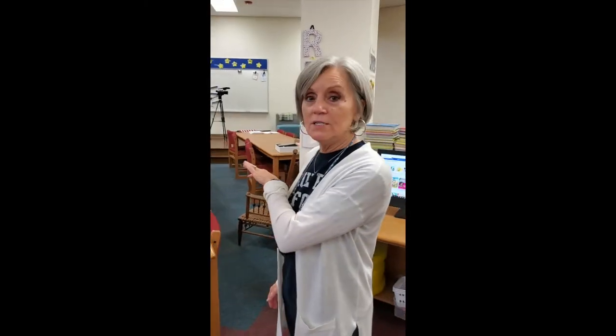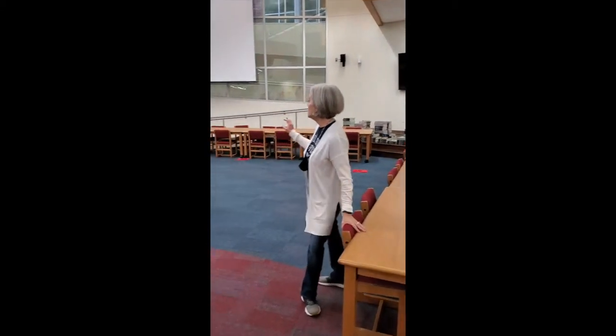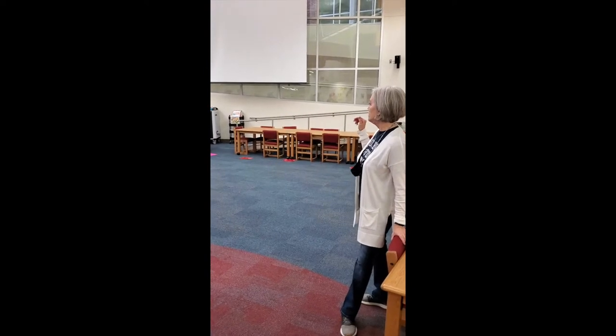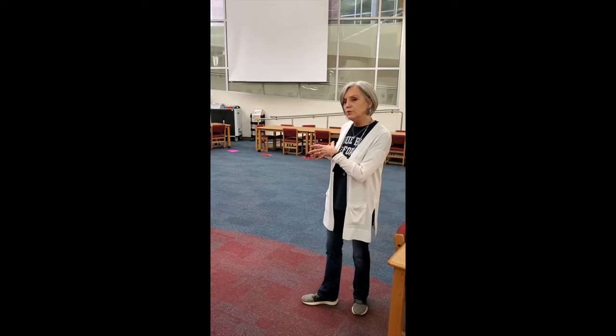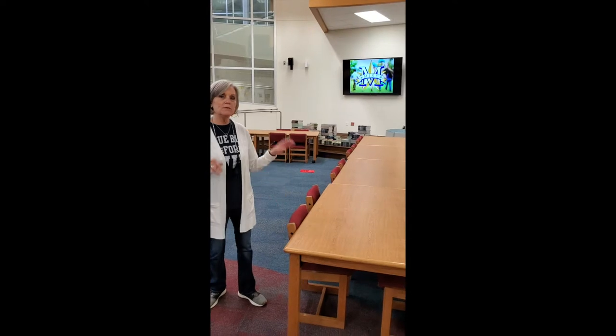During that time we have other classes going on — maker spaces, technology. We have iPads and laptops available. We have research projects going on with small groups, kids building things, challenging STEM activities that are related to either something in the curriculum or a book we've read. It relates to a book, which I love doing.